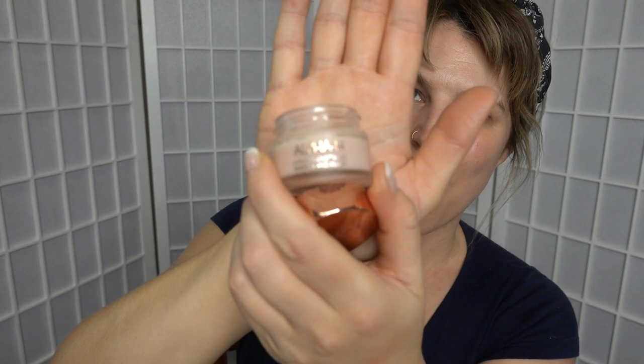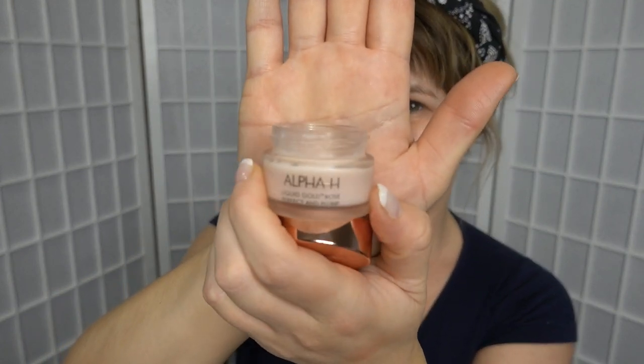I'm also going to pop on some Alpha H Liquid Gold Rose Perfect and Plump Lip Balm. If you haven't come across Alpha H before, it is an amazing Australian skincare line and I use a whole bunch of their products and love them. That one is really nice and nourishing, and I have really dry lips, so I'll just wipe some on while I do the rest of my face.